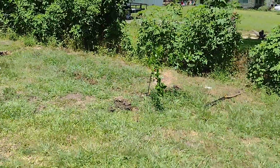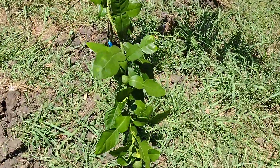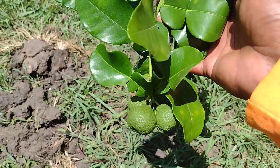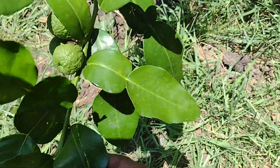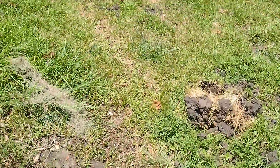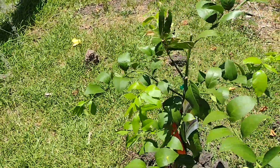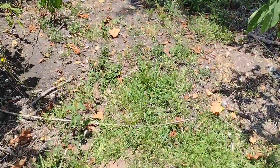I got my lime tree over here. As you can see it's got these little limes on it — I gotta find something to brace that little arm up. Then I got my lemon tree right here.